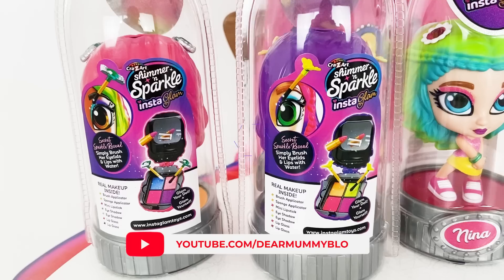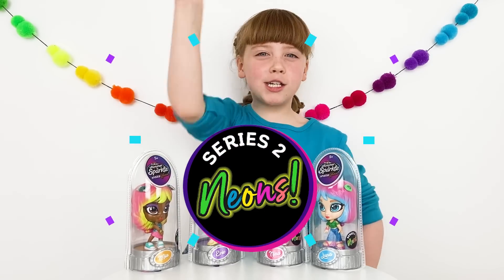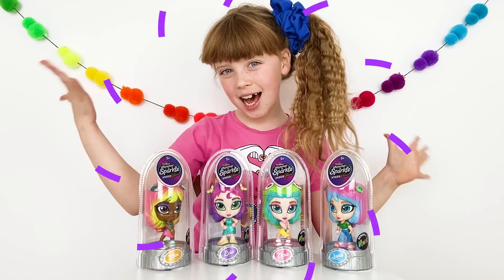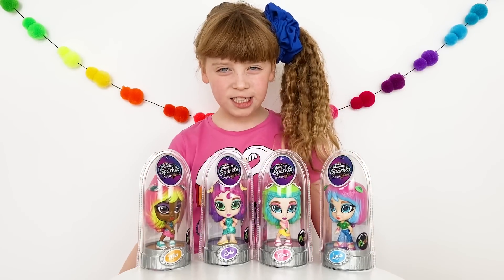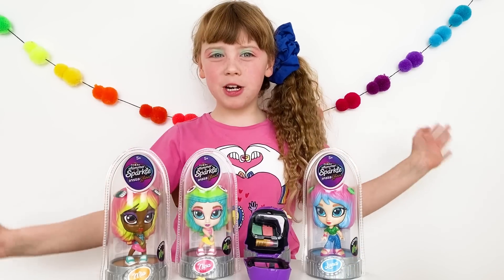Brand new Shimmer and Sparkle InstaGlam Dolls — it's Series 2 Neons! Do you like my hair? Do you like my clothing? Now I just need to do my makeup. Get ready — hi guys!